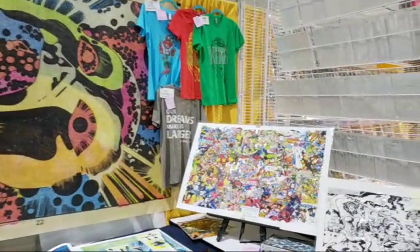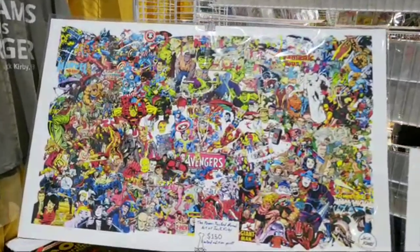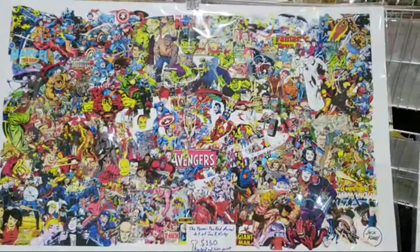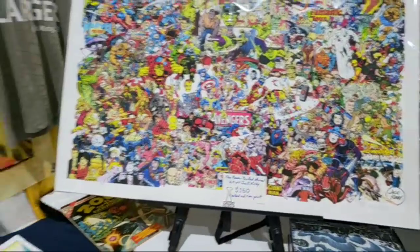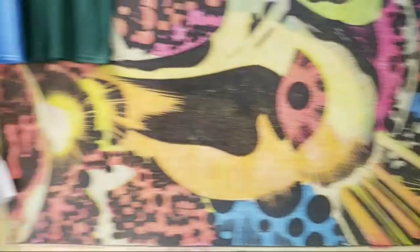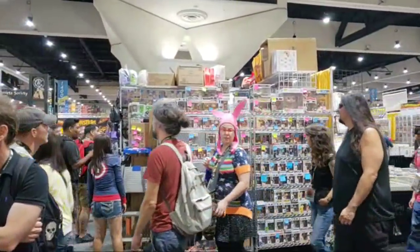Can I get a shot of your Avengers poster over there? It's actually all the characters that Jack Kirby did for Marvel — kind of, mostly. Because then somebody's going to say you're missing one, and the kind of people that watch Comic-Con videos, you know there will be that one person. Thank you very much, gentlemen.